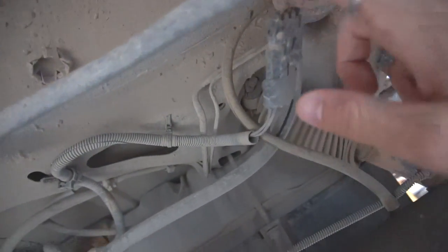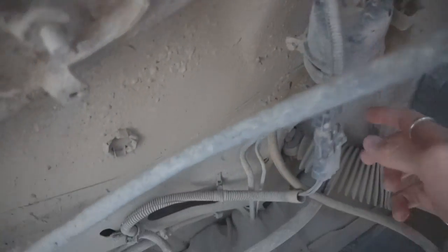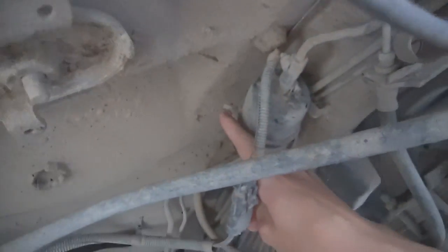Super easy to replace. This is the fuel filter right here. All we have to do is undo this fuel line, undo the other fuel line, undo that bolt, pull it out, put a new one in, put everything back in — we'll call it good.